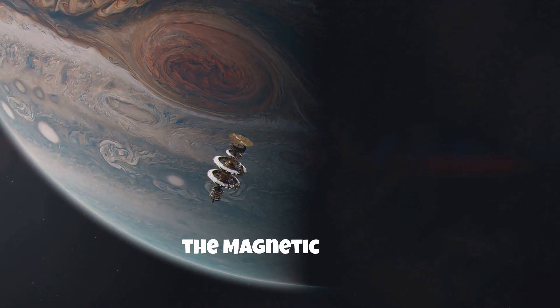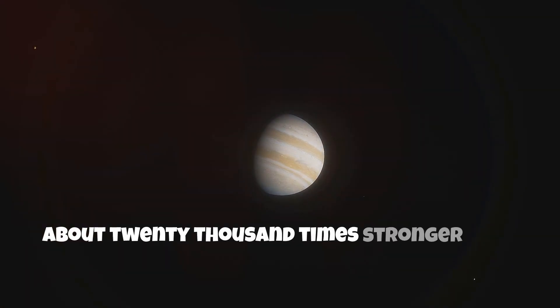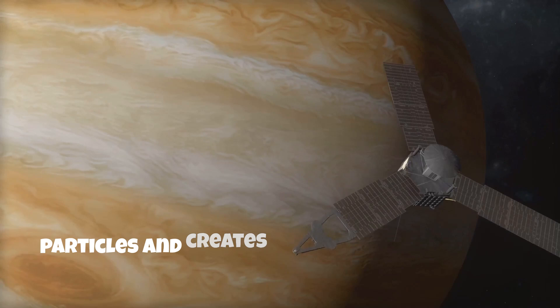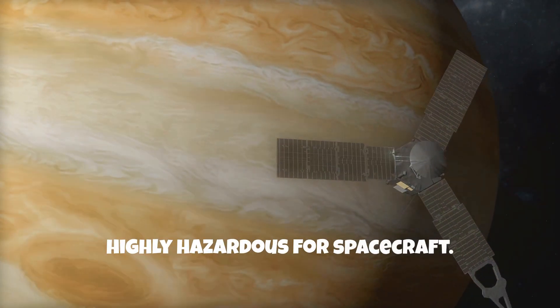Lastly, the magnetic field. Jupiter has a powerful magnetic field, about 20,000 times stronger than Earth's. This magnetic field traps charged particles and creates intense radiation belts, making the environment around Jupiter highly hazardous for spacecraft.